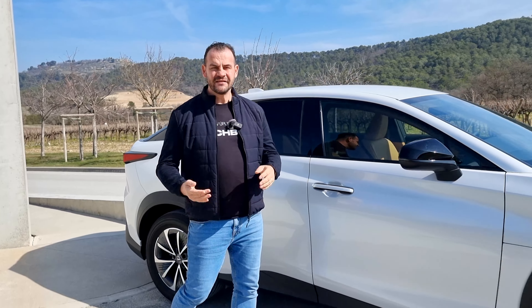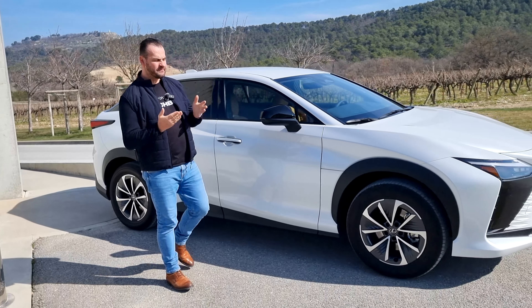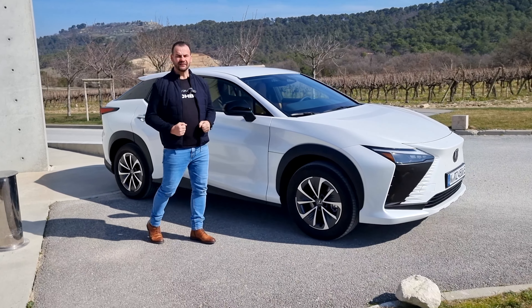Hello friends, this is French Marseille, kde sme si prišli vyskúšať prvý čisto elektrický Lexus.